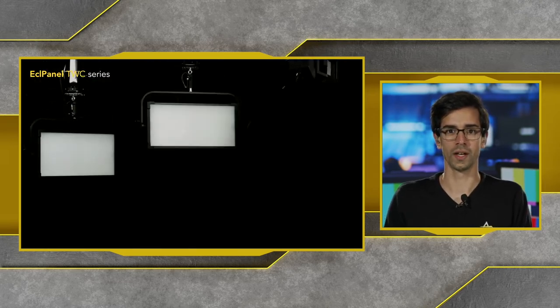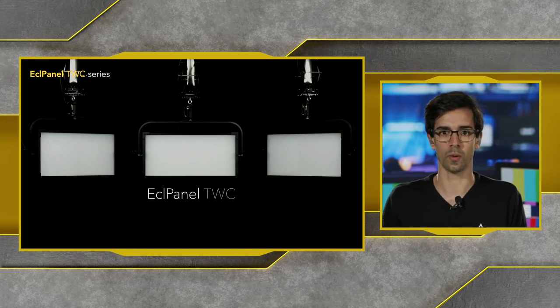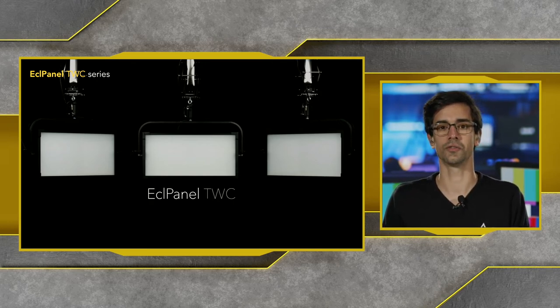So what are these fixtures? The ECL Panel TCC is a 2x1 compact soft light. The ECL Panel TCC Junior is a 1x1 compact soft light. Let's have a look at each of them individually.